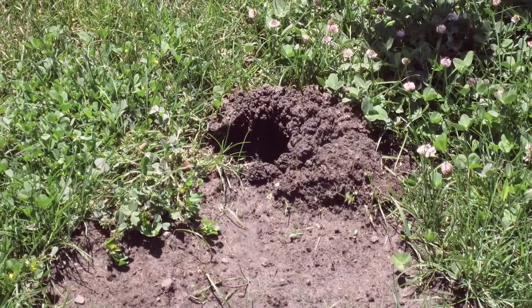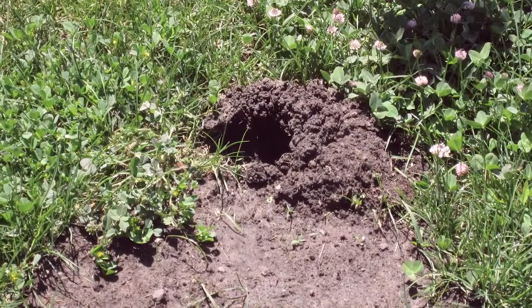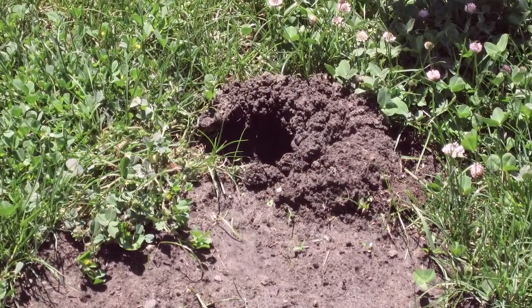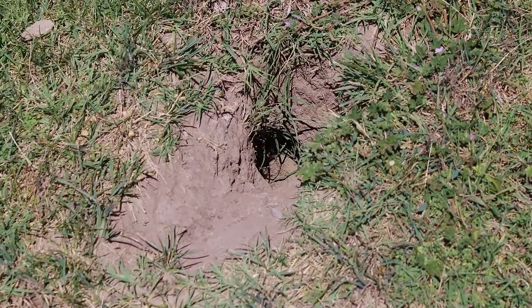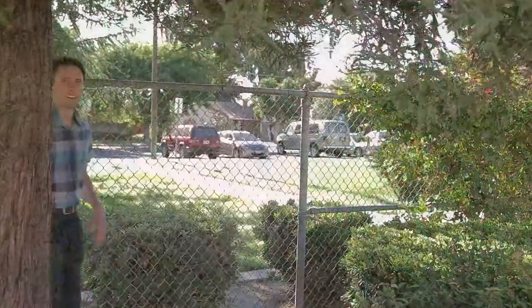Gopher mounds have this horseshoe shape; the entry hole is usually off to the side and is plugged. This is not a ground squirrel burrow — their openings are about four inches in diameter and they're not plugged. Gophers are herbivores; sometimes they'll eat the roots of tree and shrub seedlings, so they can do real damage to your landscaping.